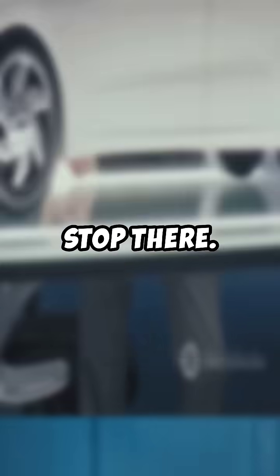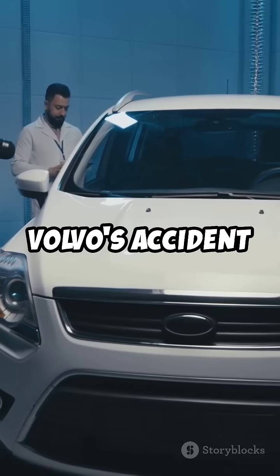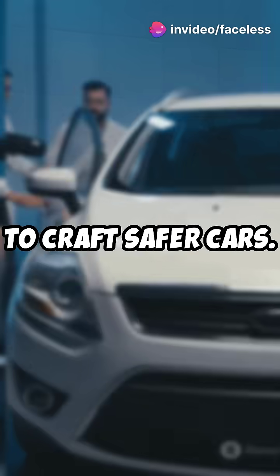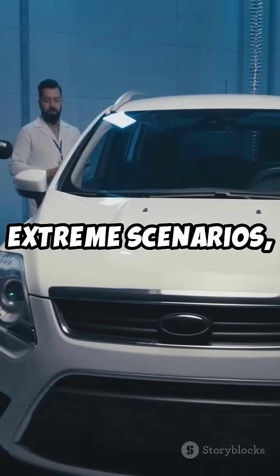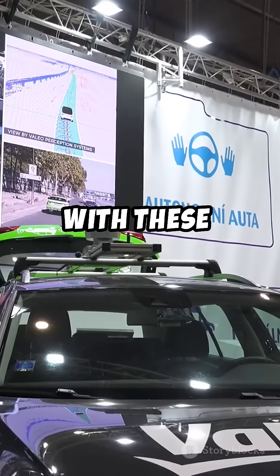But Volvo doesn't stop there — they go beyond standard tests. Since the 1970s, Volvo's accident research team have been analysing real-world crash data to craft safer cars. They use diverse crash test dummies to ensure everyone's protected, no matter their size or age. And they test extreme scenarios, like collisions with moose, to prepare for the unexpected.